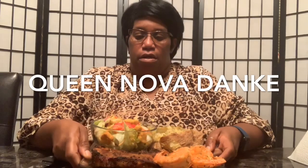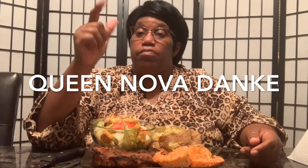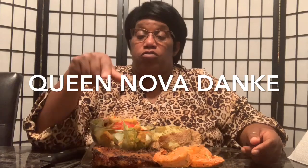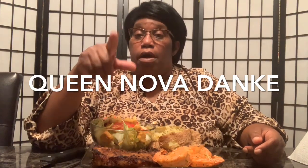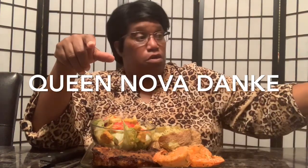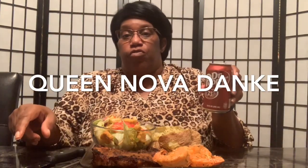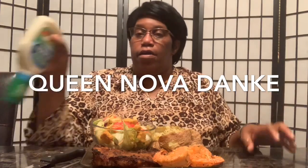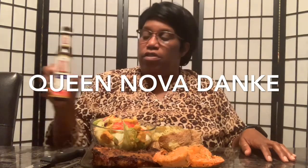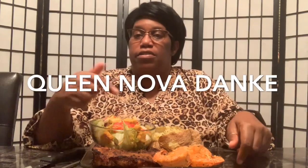Don't forget to comment down below, let me know what you think about this video, give it a thumbs up, hit the notification bell, subscribe to my channel if you haven't already done so, and most importantly share my video. Okay, we're gonna pray and we're gonna get started. I have the ranch for the salad, the A1 for the steak, and I have t-bone steak, shrimp, baked potato, and salad.